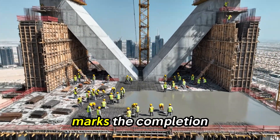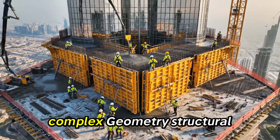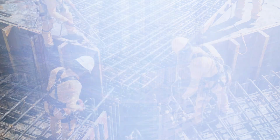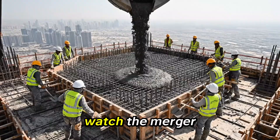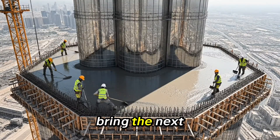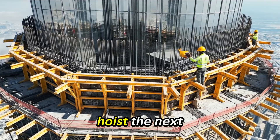Floor 140 marks the completion of the Y-Core. At 600 meters, wing merger beginning — hexagonal transition, complex geometry, structural unification. Watch the merger points — no voids allowed in the transition zone. It's looking good; the rebar is fully encased. Bring the next bucket down slowly. Floor 142: with the three wings merged, the unified hexagonal core rises efficiently at 642 meters. Hoist the next section up.